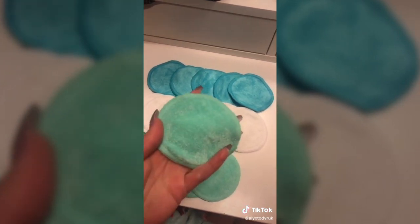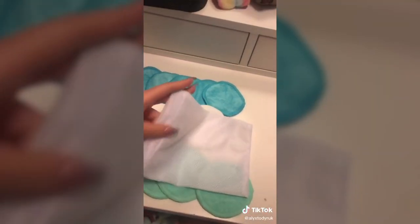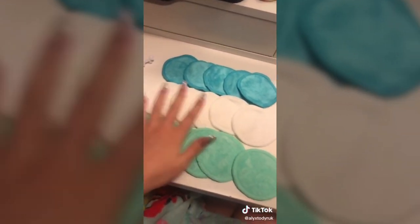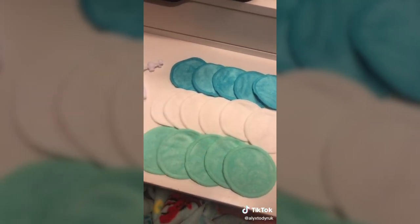These are super cool reusable makeup remover microfiber pads. You just put your micellar water or makeup remover on them, and once you're done, throw them in the little laundry bag they came with and toss it in the wash. Super environmentally friendly. There are 16 of them and they were $14.99, and it came with a little laundry bag too.